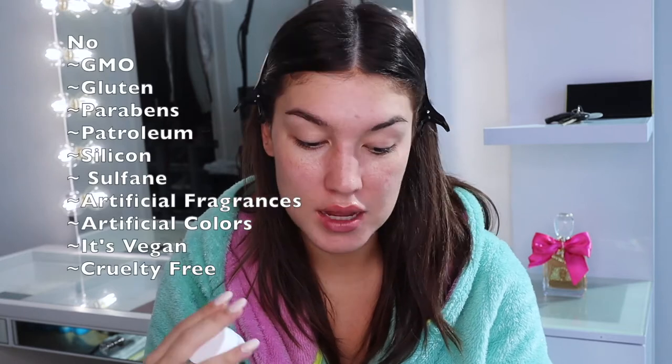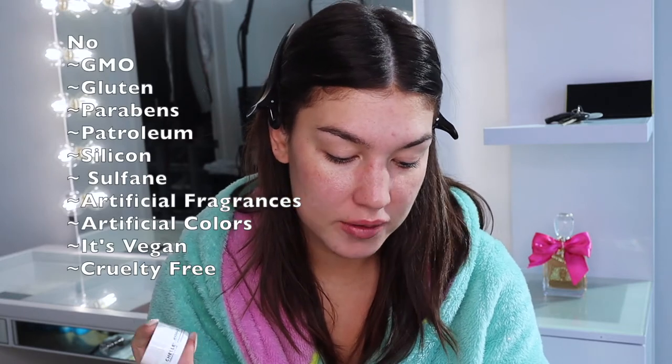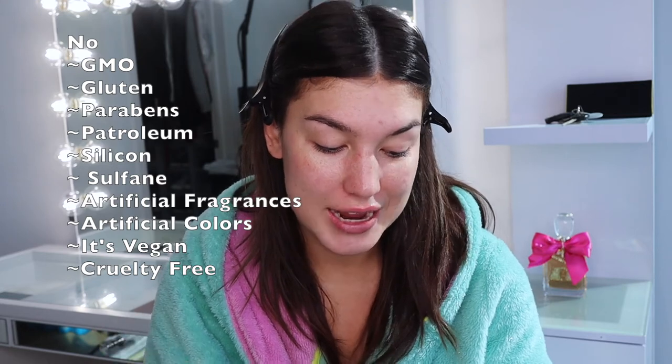It's a blend of Persian silk tree extract, caffeine, hyaluronic acid, and magnolia flower oil that helps nourish and hydrate, and decreases the appearance of puffiness, dark circles, and fine lines. It's made without GMO, gluten, parabens, petroleum, silicone, sulfates, artificial fragrances, and artificial colors. It's vegan and cruelty-free. All the remaining products share these same qualities, so that's a really good thing about this line overall.